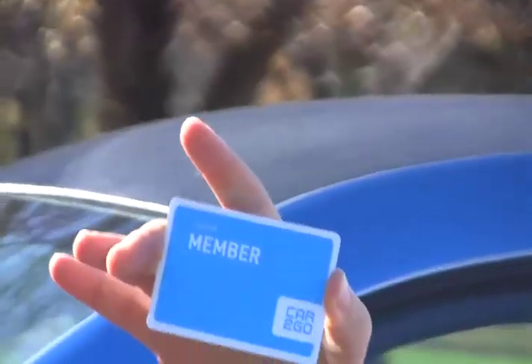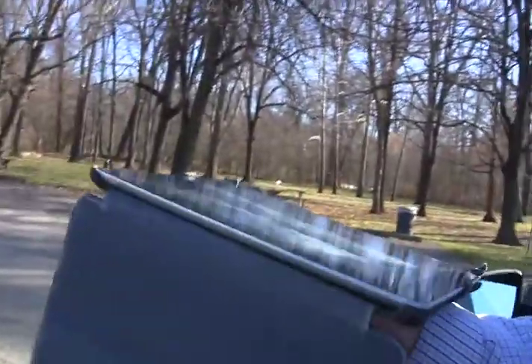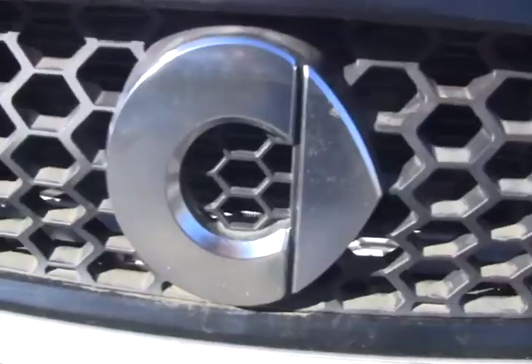If you have a member card, which you can get by going to columbus.car2go.com and signing up for free with the promo code CBUS for a limited time, you don't have to make a reservation, though you can up to half an hour in advance.